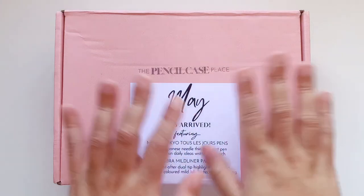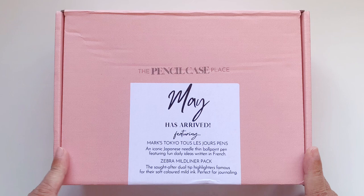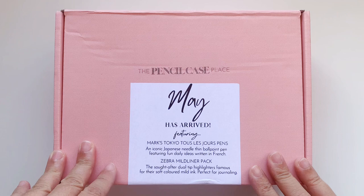Hello everyone, welcome back to my channel! Today we have an unboxing of the luxury subscription box from the Pencil Case Place. I will link the product down below. This is a subscription box, so it's a surprise and it comes to you every month if you sign up, and it costs under $50 Australian.